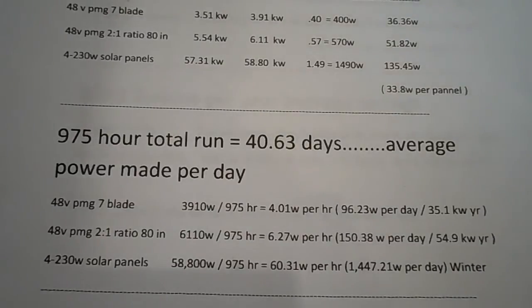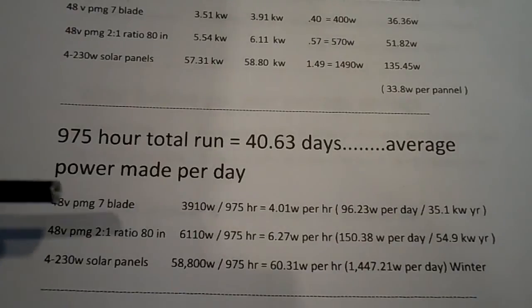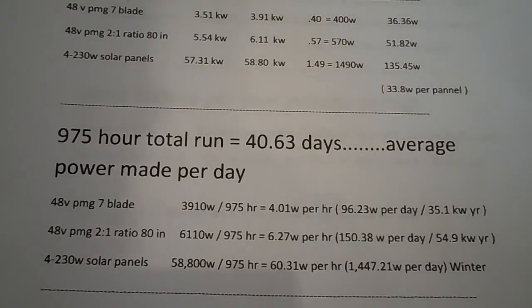Here are the results after 975 hours. I've been told that wind turbines work better in winter because it's windier and they outperform solar panels since it's usually cloudy. Well, I beg to differ. My regular seven-blade wind turbine made 3,910 watts — an average of four watts per hour. The solar panels did a lot better, especially for winter. But did I actually make all this power? Not really, and I'll explain why.